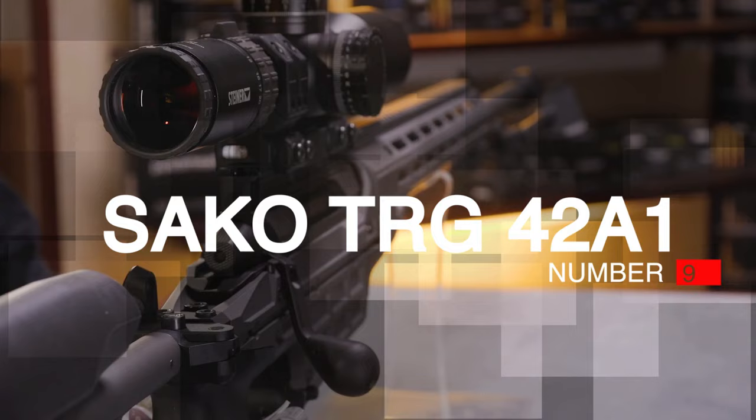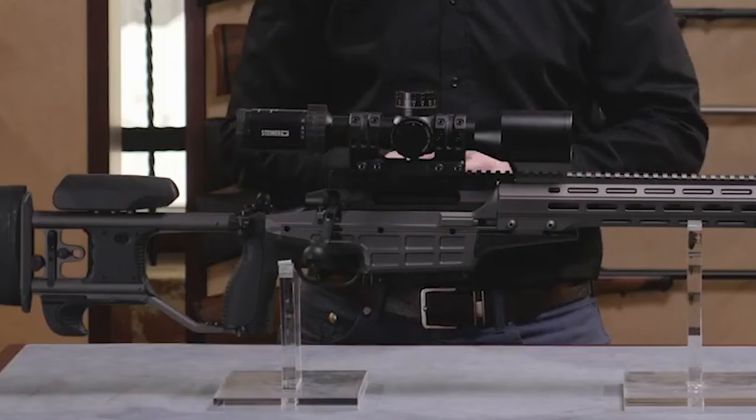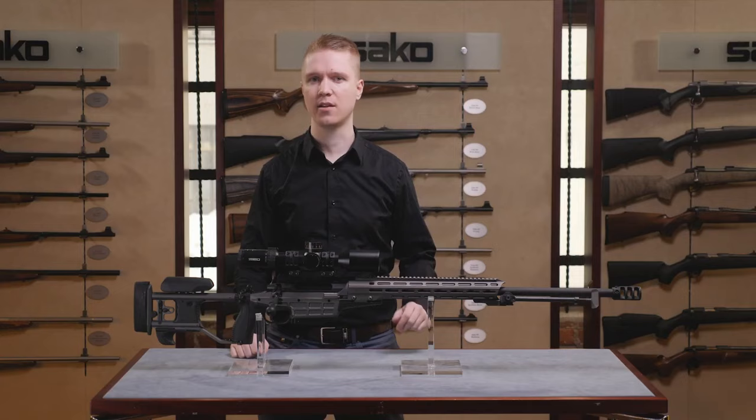Number 9: Sako TRG-42A1, $6,500. Sako rifles are legendary among law enforcement snipers, competition shooters, and general long-distance enthusiasts. This Sako TRG is the pro version and the pinnacle of its craft. The chassis on these bolt-action rifles is really the lower receiver itself. These are high-price, high-spec Lapua rifles that generally find their way into the hands of very serious target shooting fanatics, and they are legendary at the longest ranges for good reason.